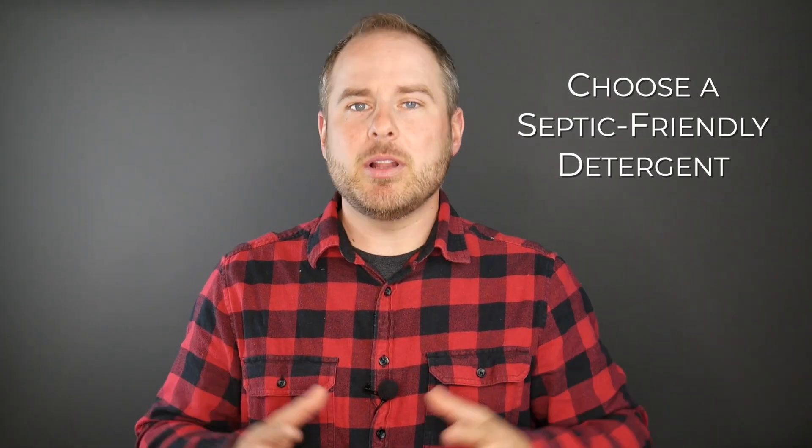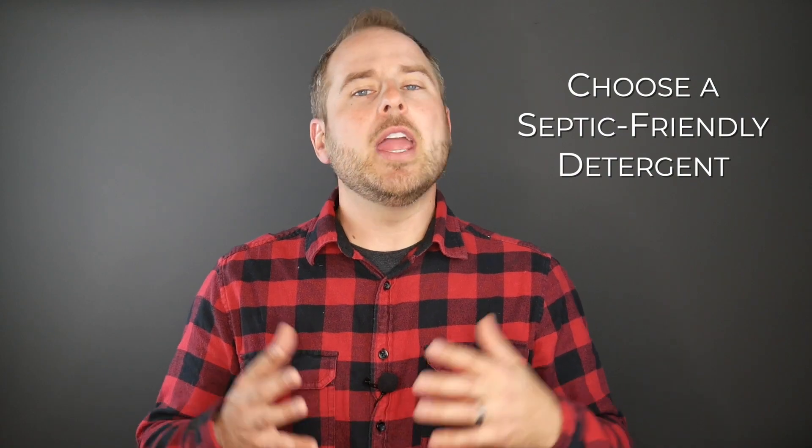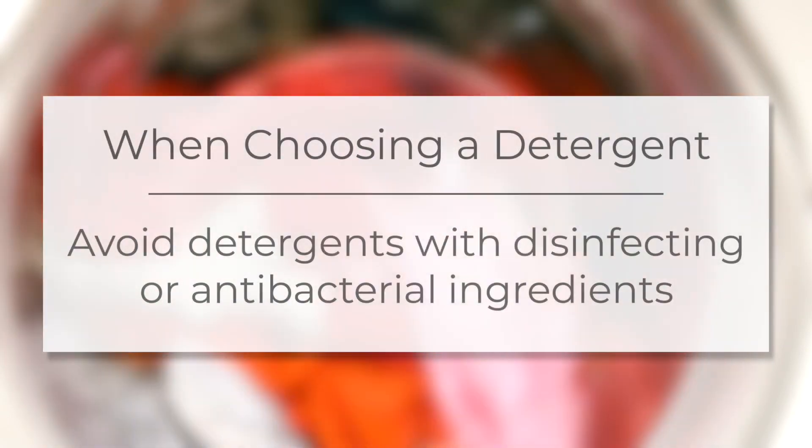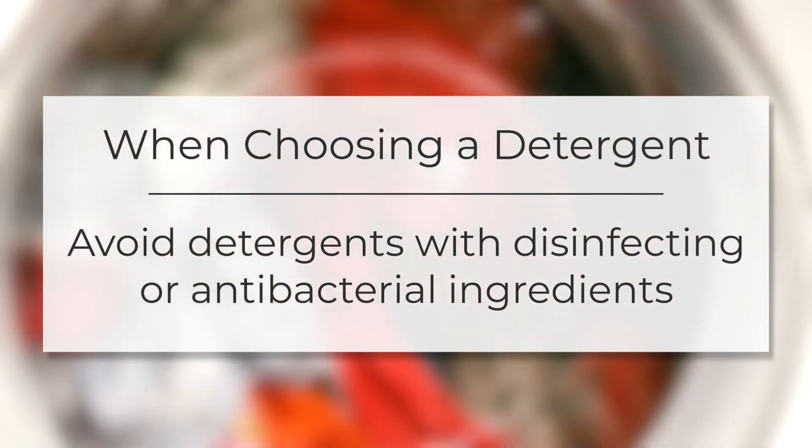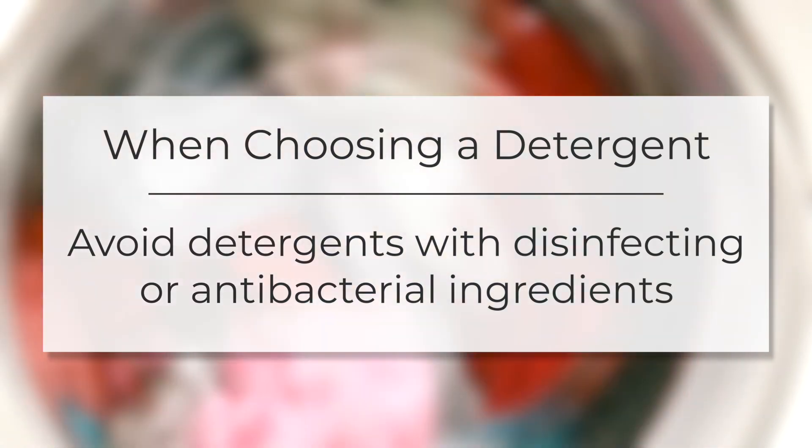Choosing the right laundry detergent that's septic system friendly can seem a little bit intimidating at first. In the end all you need to do is just be sure to find a detergent that gently washes away the dirt without the use of any disinfectants or antibacterial ingredients of any sort.